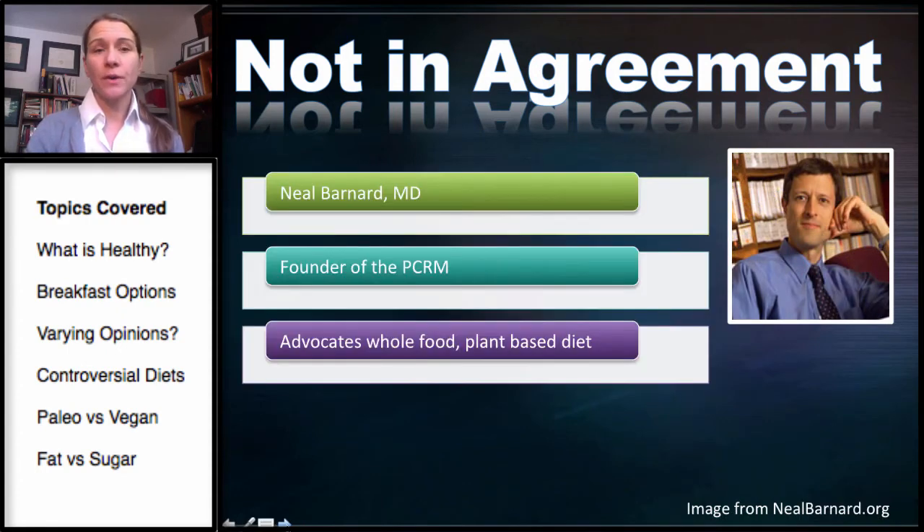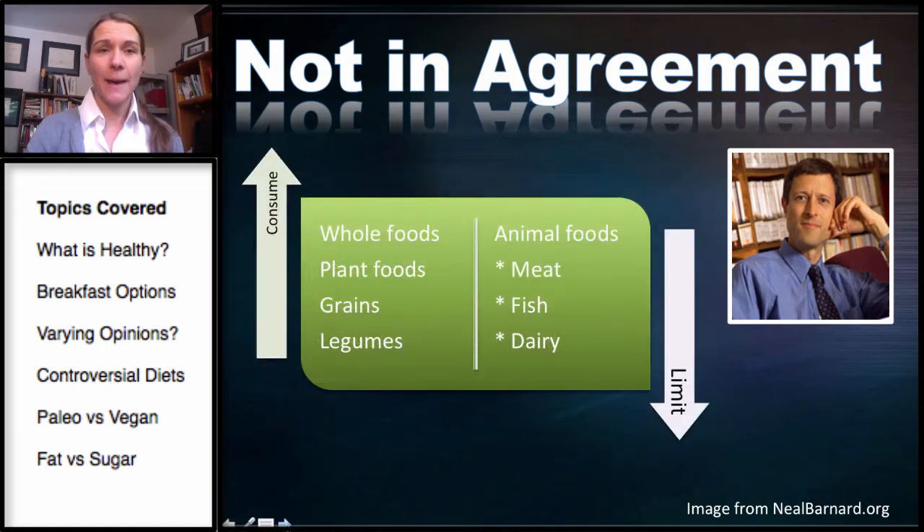This is Dr. Neal Barnard, founder of the Physicians Committee for Responsible Medicine. He's been involved in a number of research projects and advocates for a whole food, plant-based diet — the most opposite of Dr. Cordain. That means whole foods, plant foods, grains, and legumes, while avoiding meat, fish, and dairy.